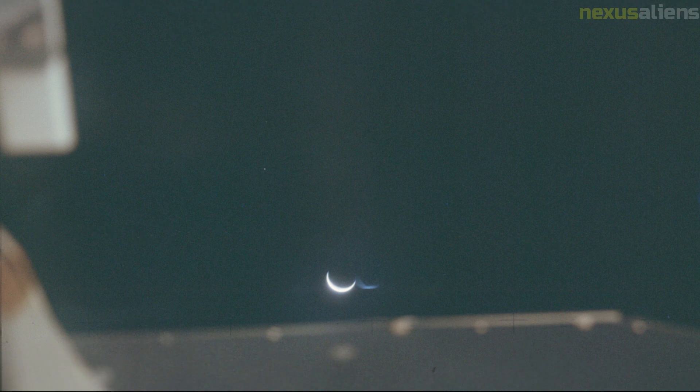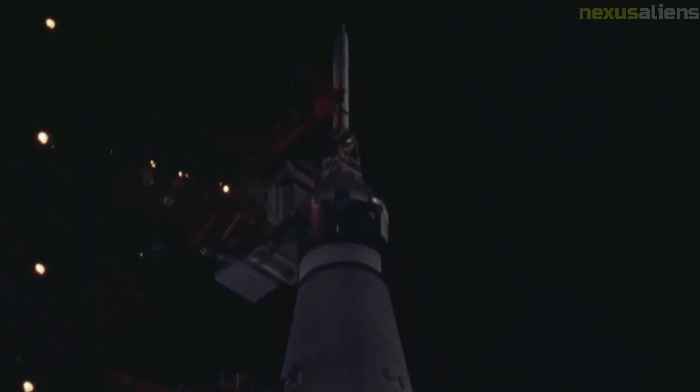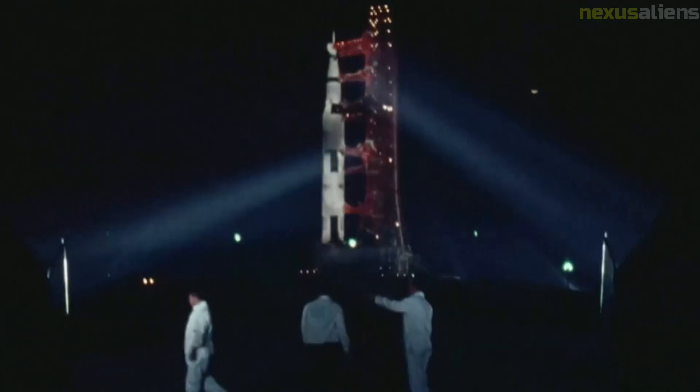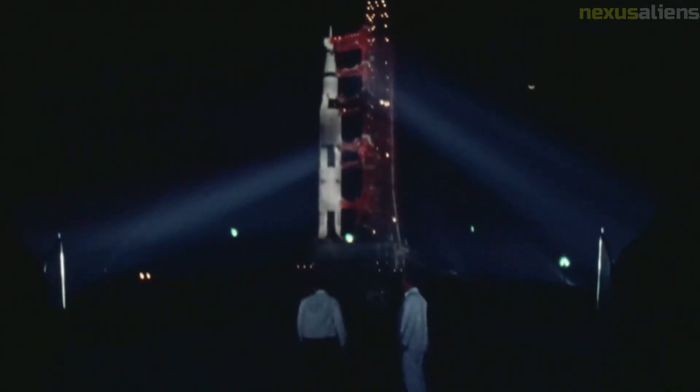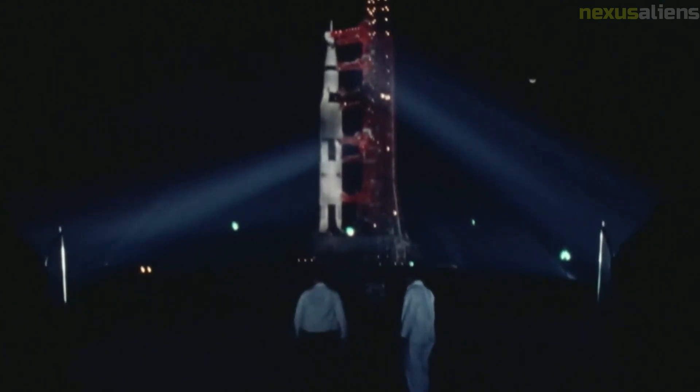The S-IVB stage was set on a course to impact the moon, which it did just over three days later, causing the Apollo 12 seismometer to register vibrations for over three hours. At 60 hours 30 minutes ground elapsed time, Shepard and Mitchell entered the LM to check its systems. While there, they photographed a wastewater dump from the CSM, part of a particle contamination study in preparation for Skylab. Two midcourse corrections were performed on the translunar coast, with burns lasting 10.19 seconds and 0.65 seconds.